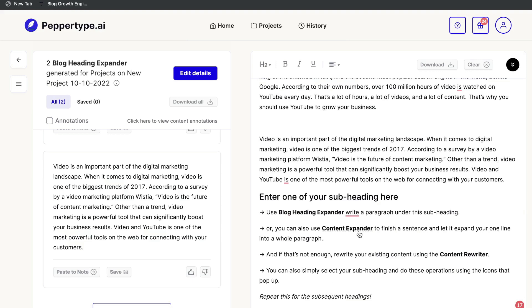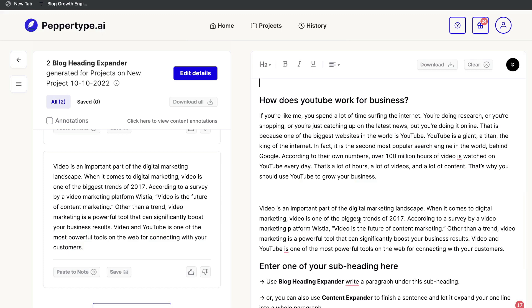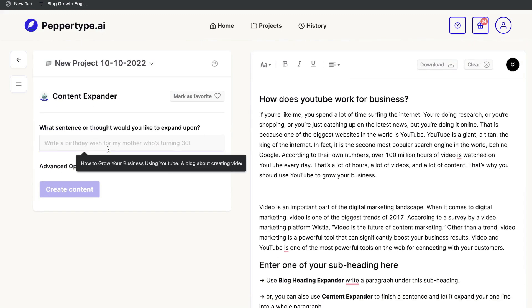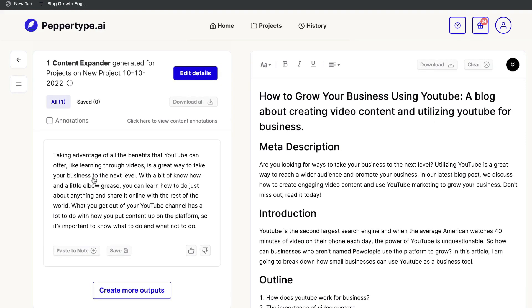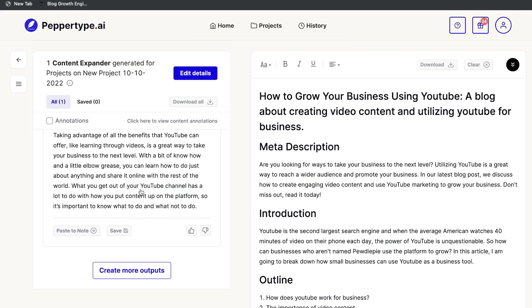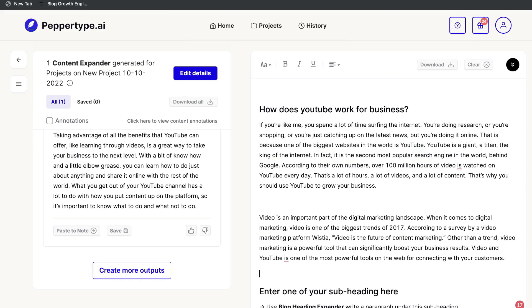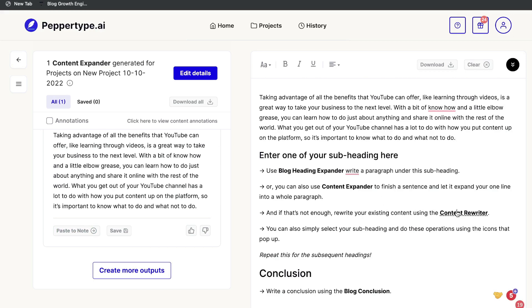Let's use the Content Expander on the last sentence of the generated paragraph. The output: 'Taking advantage of all the benefits that YouTube can offer, like learning through videos, is a great way to take your business to the next level.' Again, focused on the importance of video content. You can combine that with the existing paragraph to create a complete, well-rounded section. You can also use the content rewriter to rewrite existing content from your blog or another source.